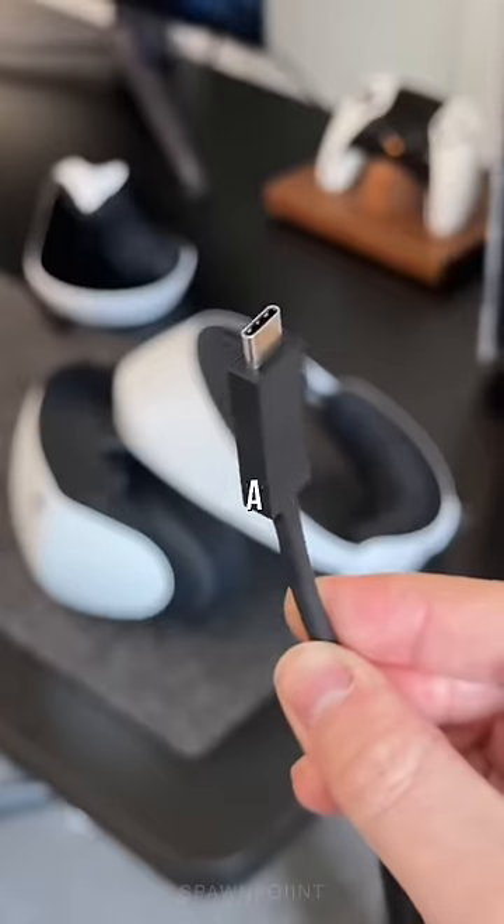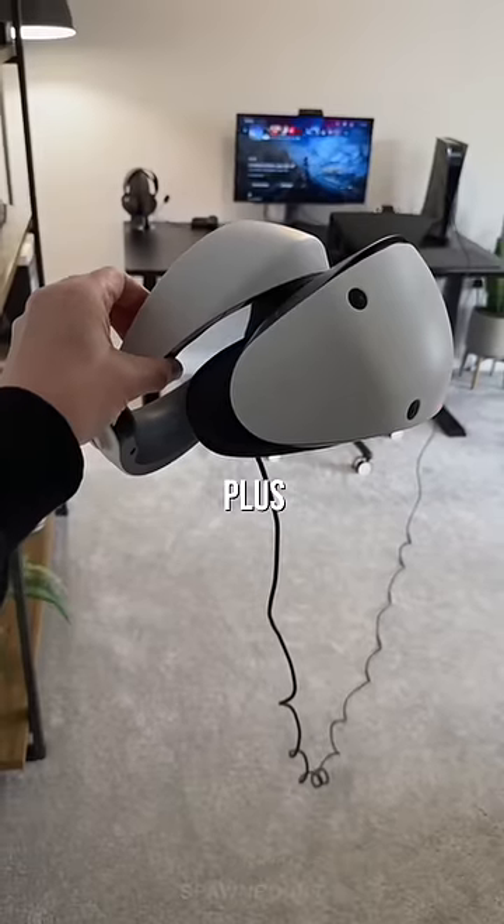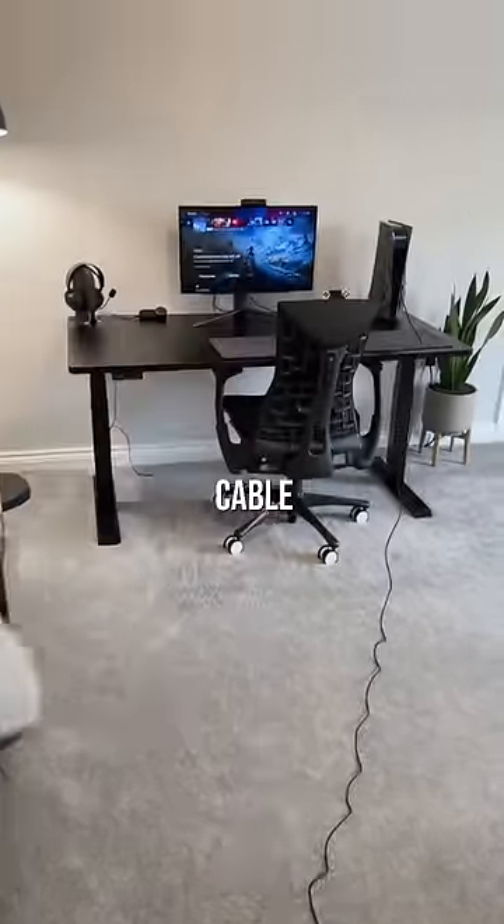It only needs a single USB-C cable to connect it to your PS5, so it's a pretty clean setup, plus it's a 4.5m long cable.